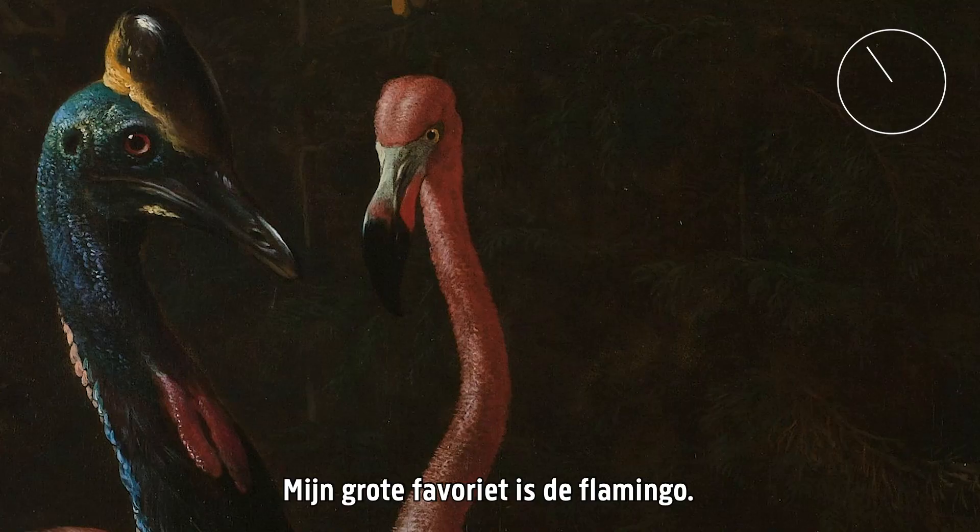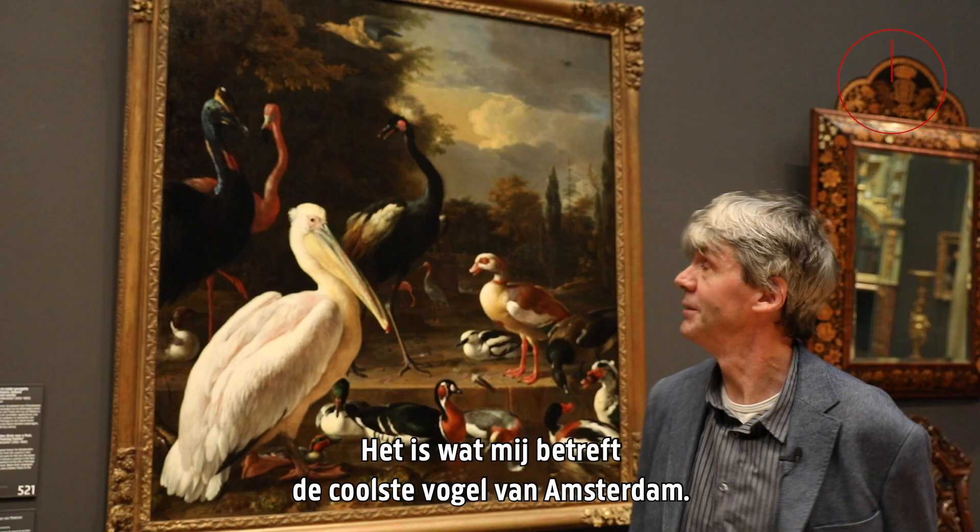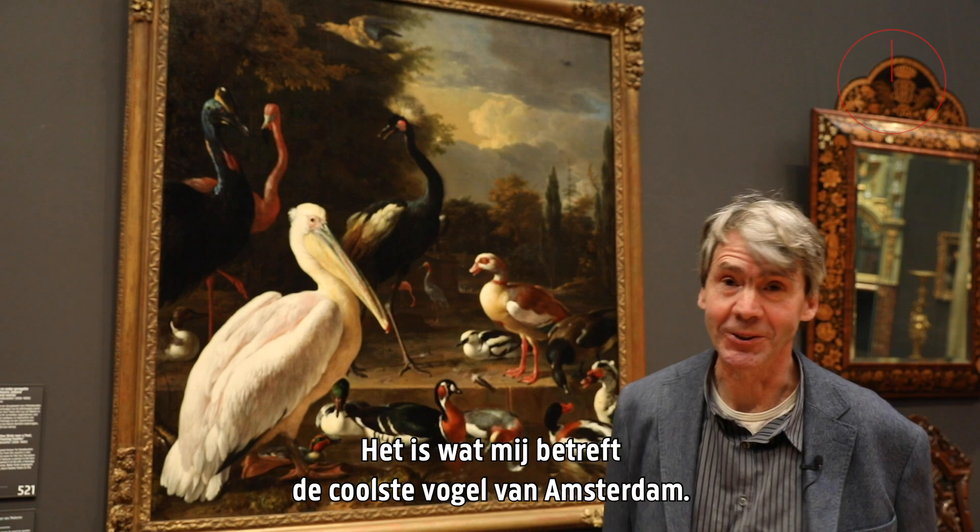And my absolute favorite is the flamingo. The flamingo really looks at us — he looks mysterious, angry. To me, he's the coolest bird in Amsterdam.